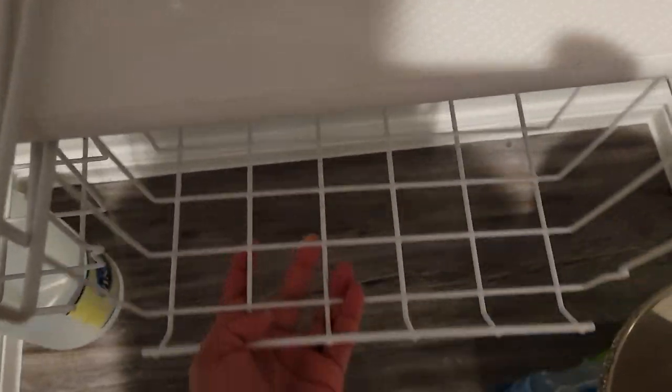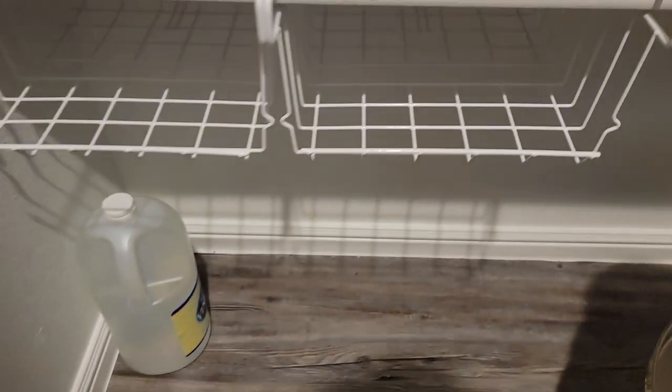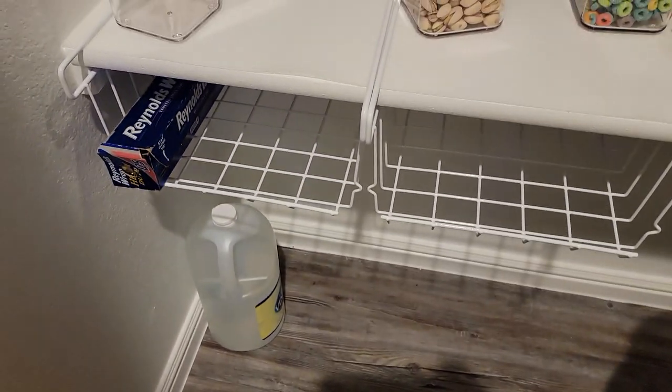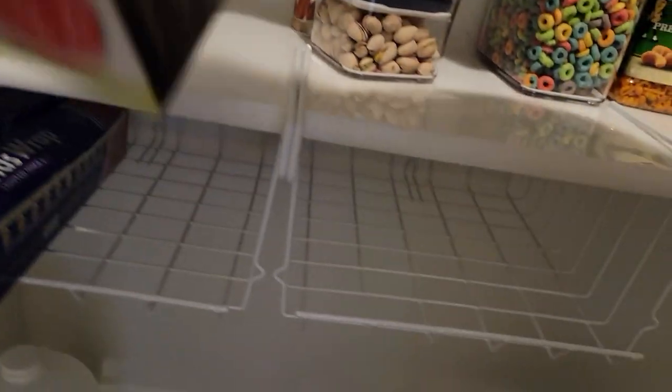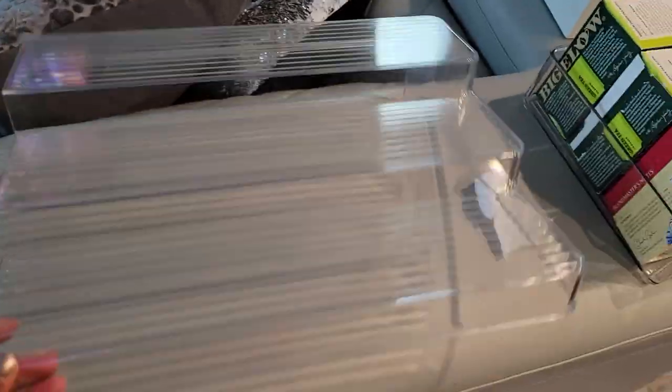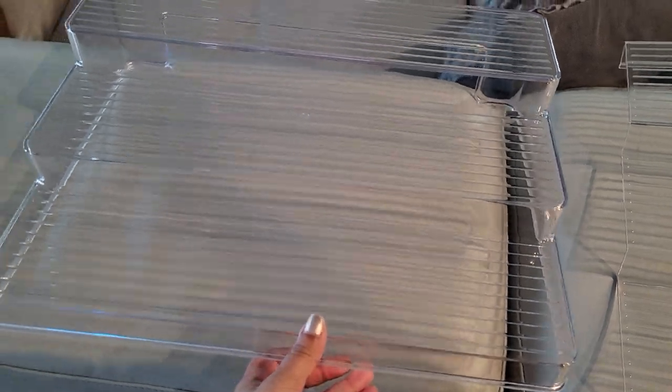I also found these baskets from Amazon that hook conveniently underneath and you can double them up — they save so much room. I ended up putting all my aluminum foil and wax paper down in there; it's out of the way and I know exactly where everything is. The other one ended up holding all my Pringles chips.